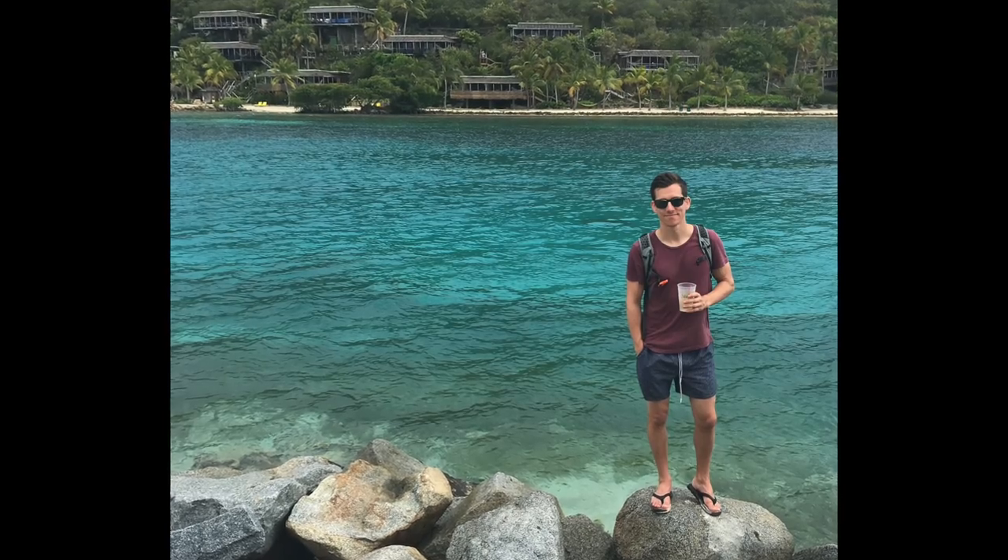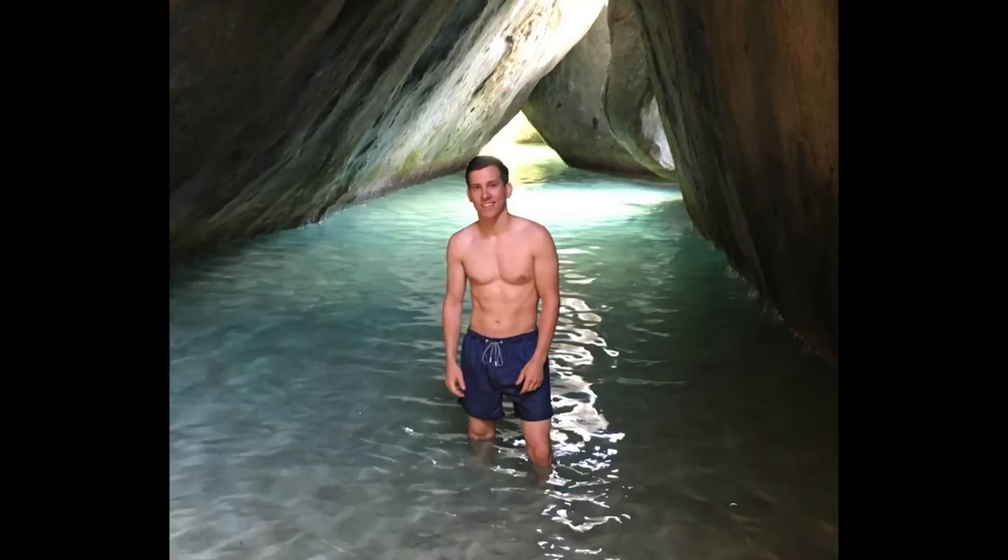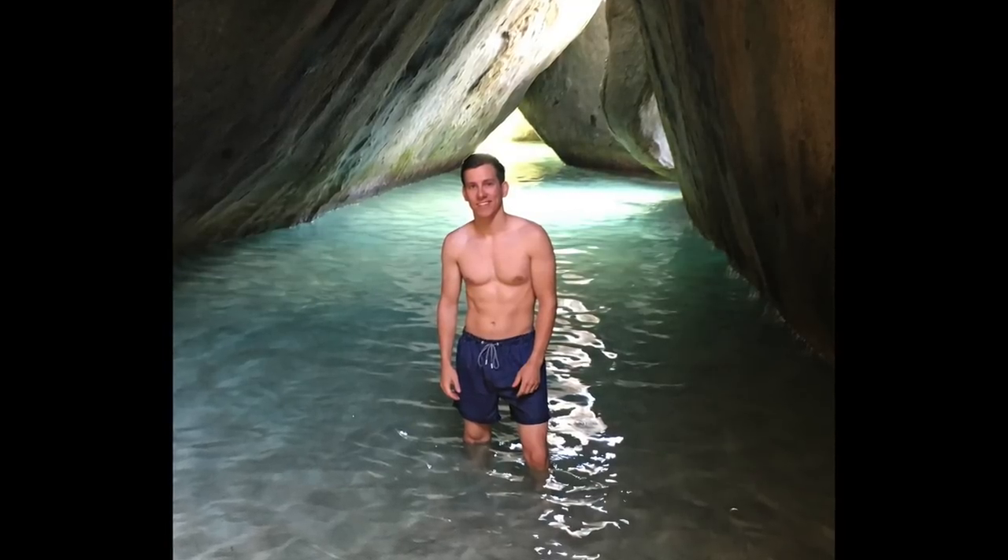I like solid colors and subtle patterns, nothing too crazy. Kind of like all of my clothes, I want my swim trunks to be relatively timeless. I went to the mall and a couple of department stores to find a pair that actually fits and flatters my build, and I want to show you guys what I found. Just for reference, I'm 5'6" in shoes and about 120 pounds.